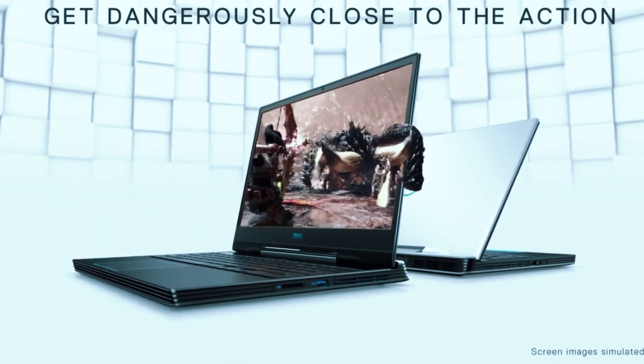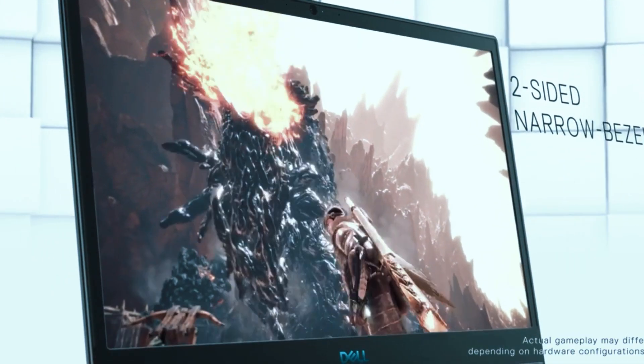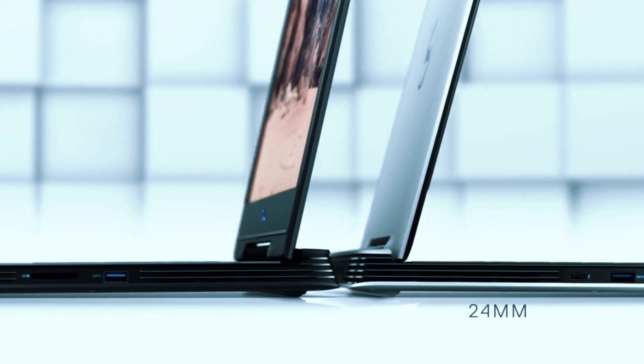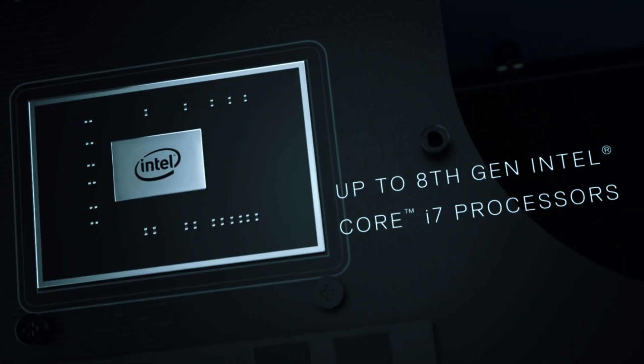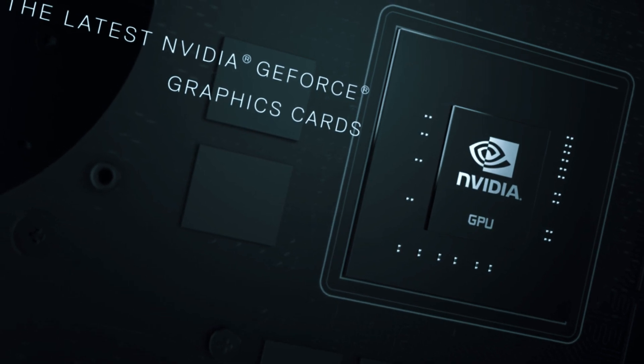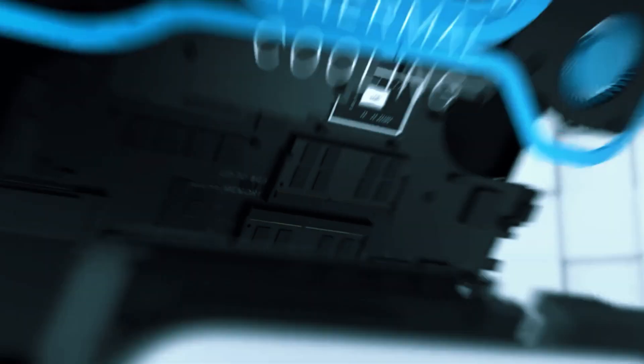For visual enthusiasts, the 15.6-inch FHD 1920x1080 Anti-Glare LED Backlit Narrow Border IPS Display is a treat. It features NVIDIA GTX 1650 with 4GB GDDR5 graphics, ensuring a truly immersive experience when working on your CAD projects.